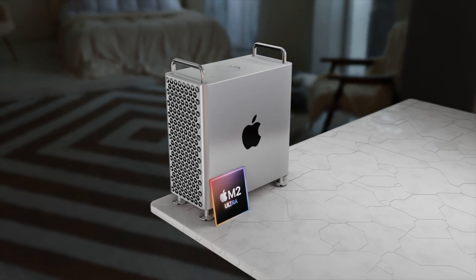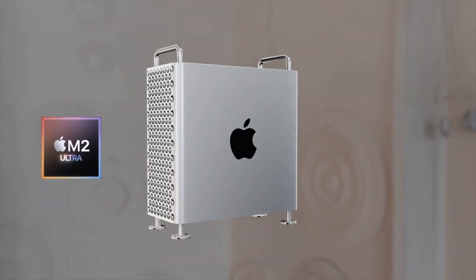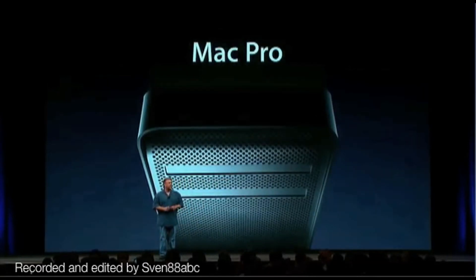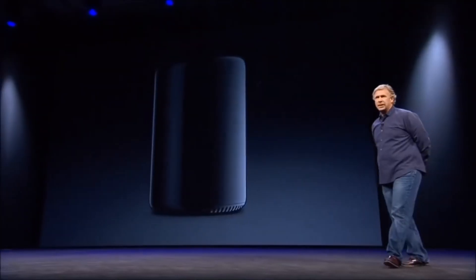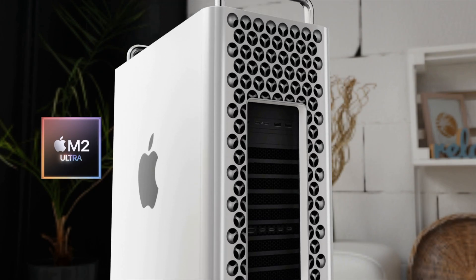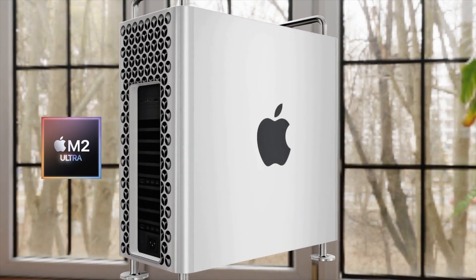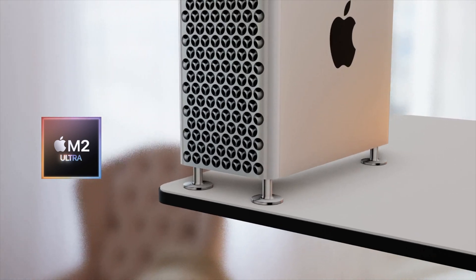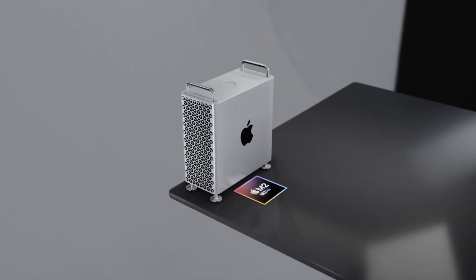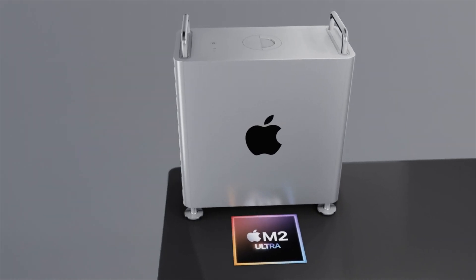For RAM, this could mean we could be getting up to 192 gigabytes as an option. For the release date, Apple will likely stay on tradition — every single Mac Pro since 2006, from the first-generation design borrowed from the G5, to the trash can design in 2013, and the current cheese grater design in 2019, has been announced before the summer in March or April, or at a WWDC event. Mark Gurman has told us the Mac Pro is coming in the first half of 2023, meaning a spring event or WWDC 2023 is when we'll be getting our hands on it.